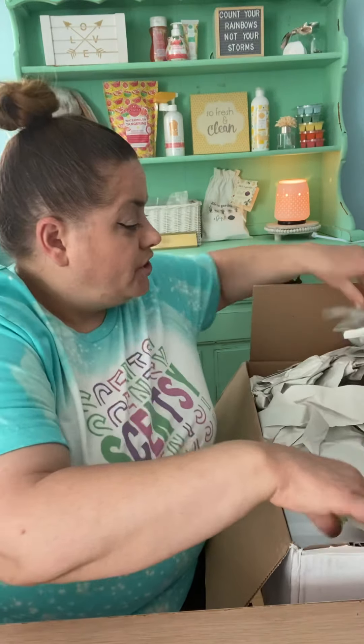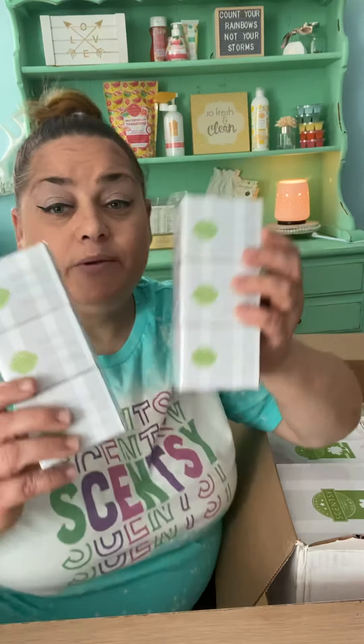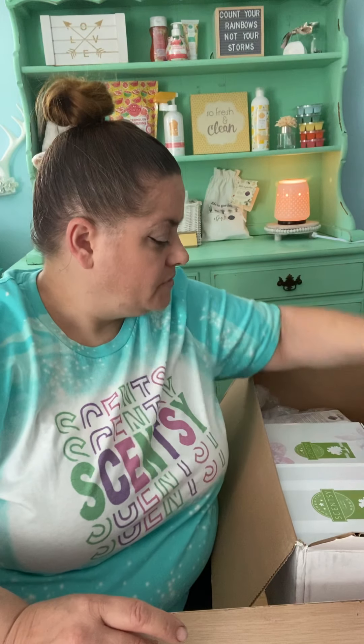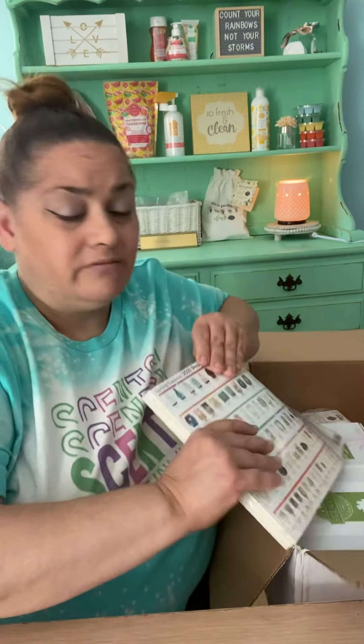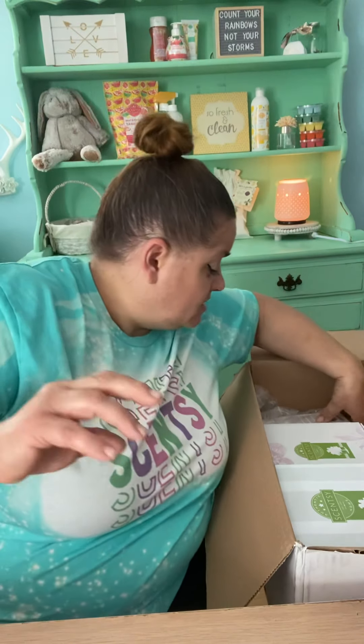I am super, super excited. So we got two three-packs of 25-watt bulbs. I believe one is for me and one is for a customer, so yay — I'm always needing those. I also got more product sheets; I needed more and was running out. So yay, business supplies.